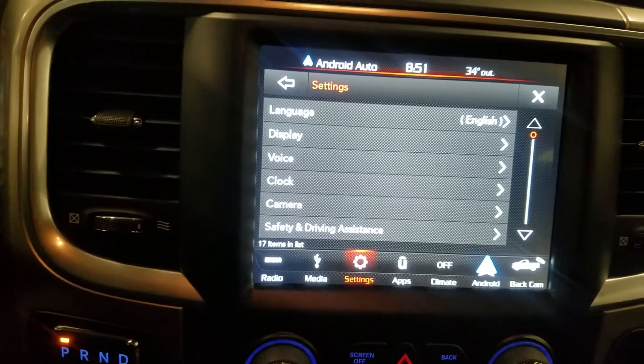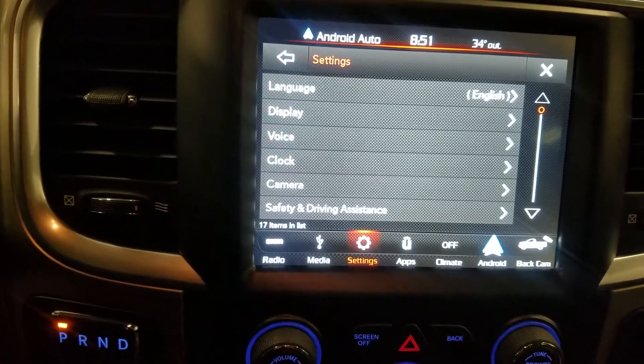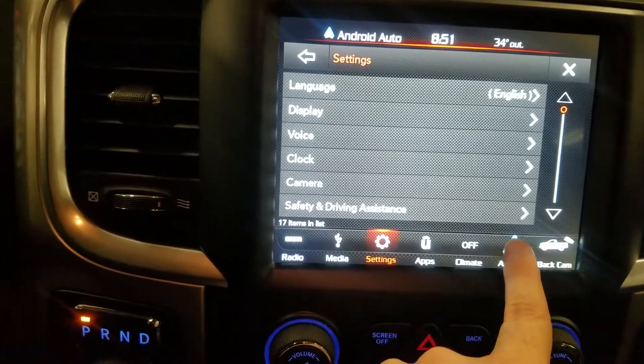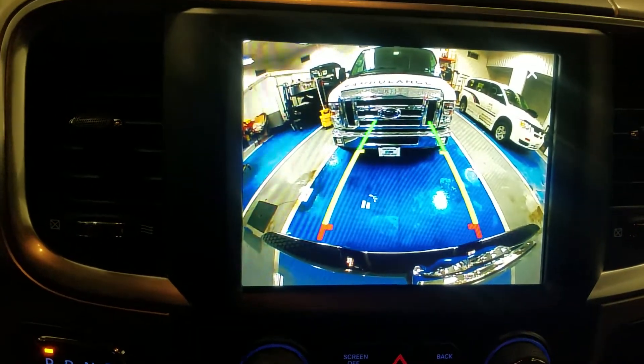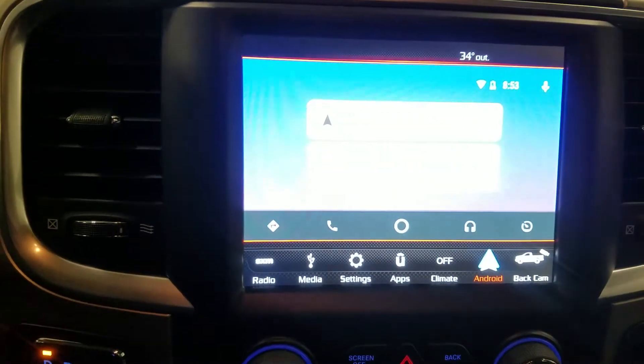The same basic layout carries over — my last truck was a '16, so from '16 to '17 the same basic layout carries over, but the colors look nicer, the screen looks nicer. Even the backup camera colors are nicer, it's more vibrant. It just looks like a more high quality display.